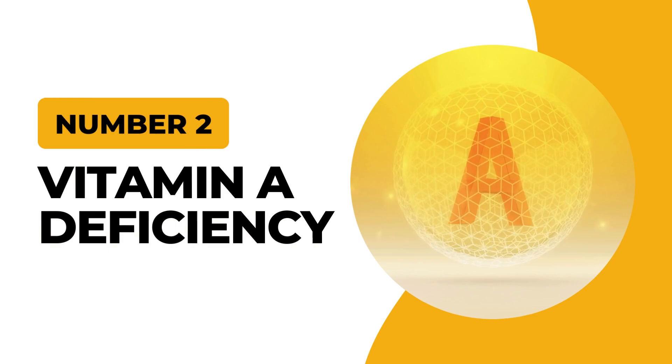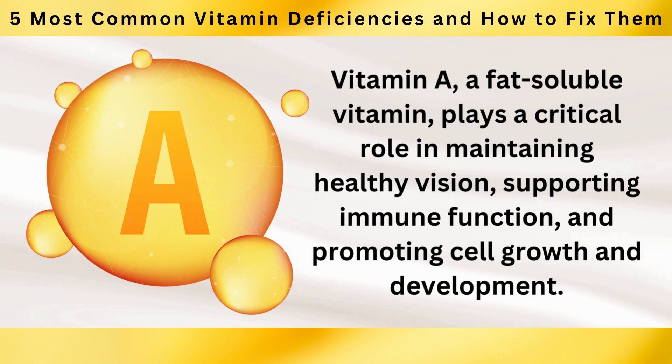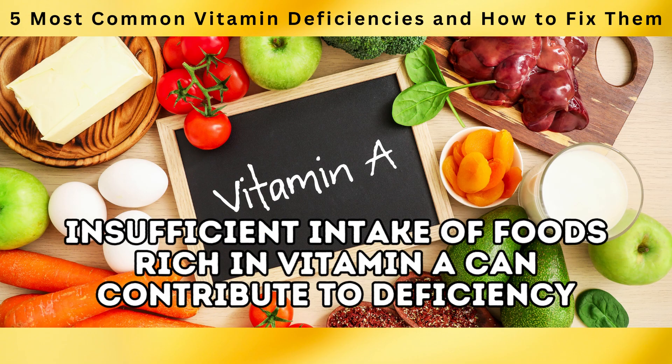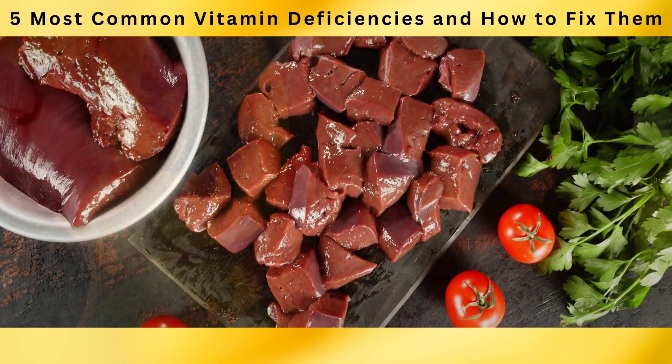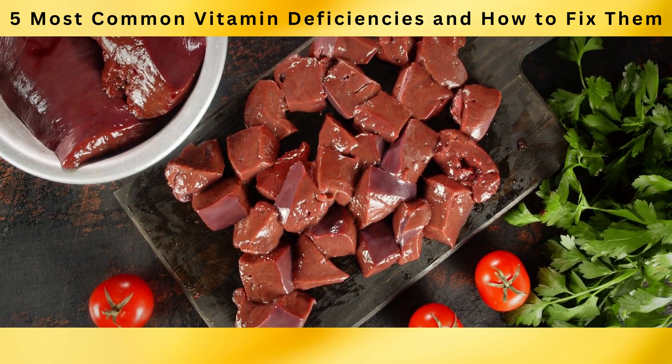At number 2: Vitamin A Deficiency. Vitamin A, a fat-soluble vitamin, plays a critical role in maintaining healthy vision, supporting immune function, and promoting cell growth and development. However, insufficient intake of foods rich in vitamin A can contribute to deficiency. One of the best sources of vitamin A is liver, which contains a concentrated amount of this vital vitamin.